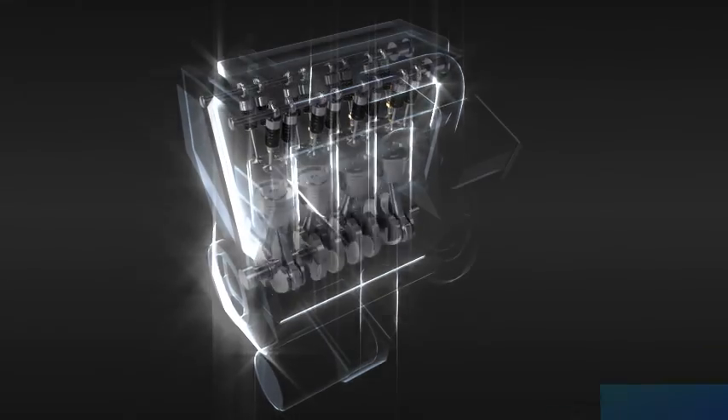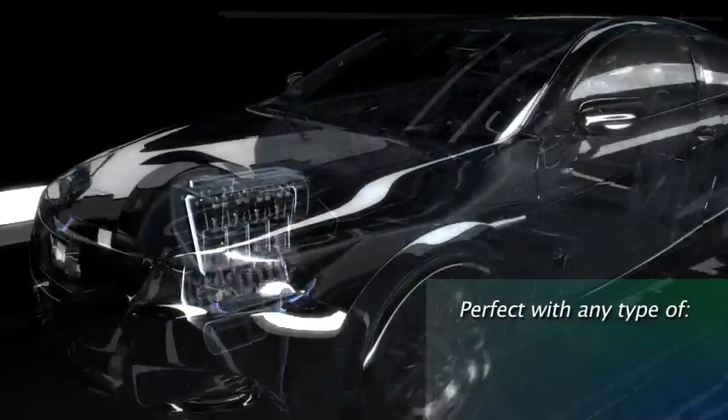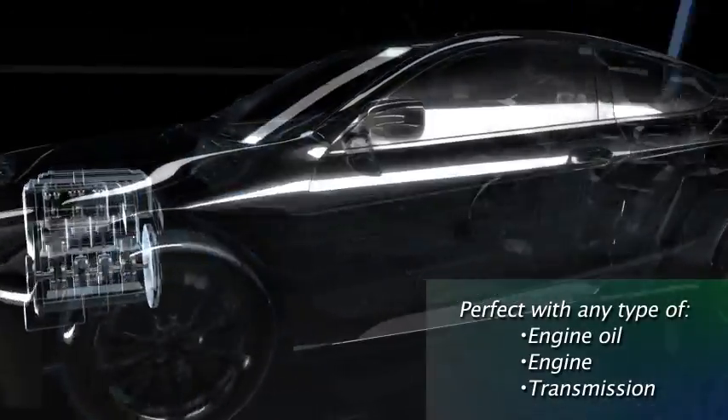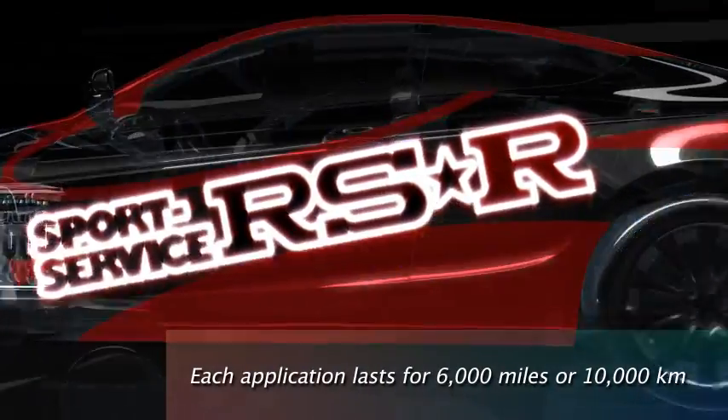RANUP not only boosts performance on the inside, but on the outside, by reducing engine noise no matter which type of engine oil, engine or transmission. And it keeps on working for 6,000 miles, that's 10,000 kilometers.